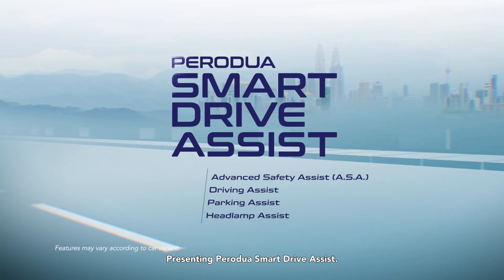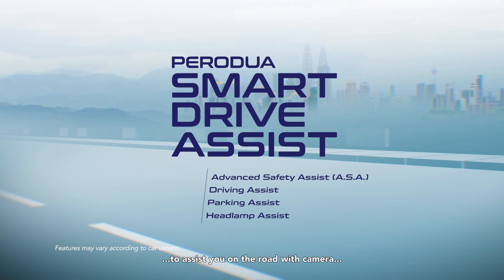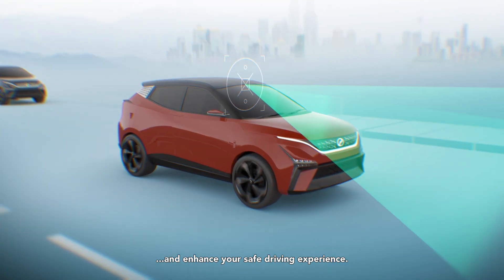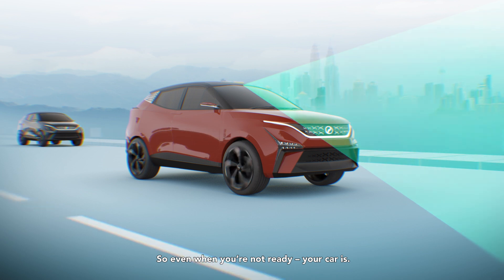Presenting Perodua Smart Drive Assist, a suite of advanced safety technology to assist you on the road with camera and sensor-based responses that mitigate risks ahead and enhance your safe driving experience, so even when you're not ready, your car is.